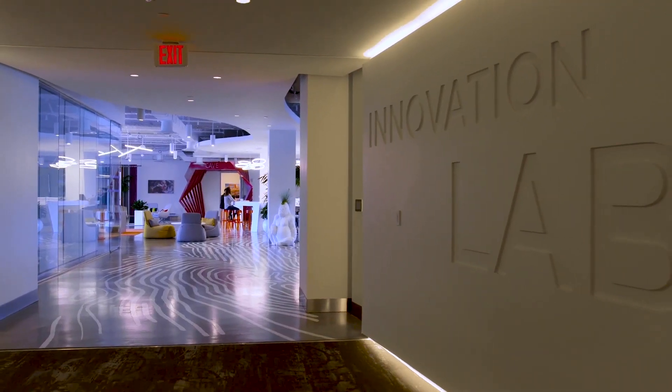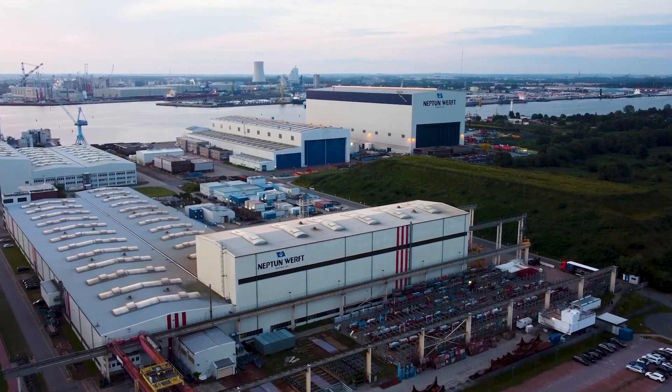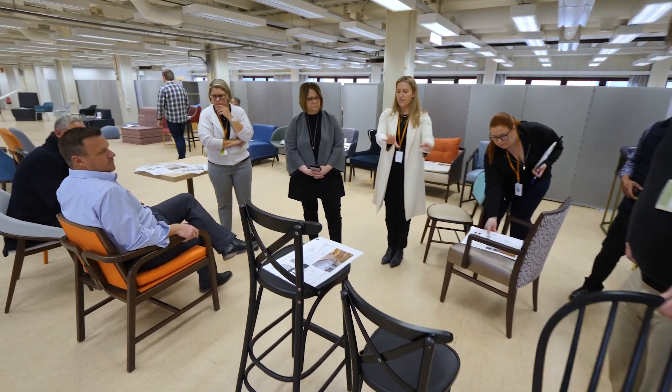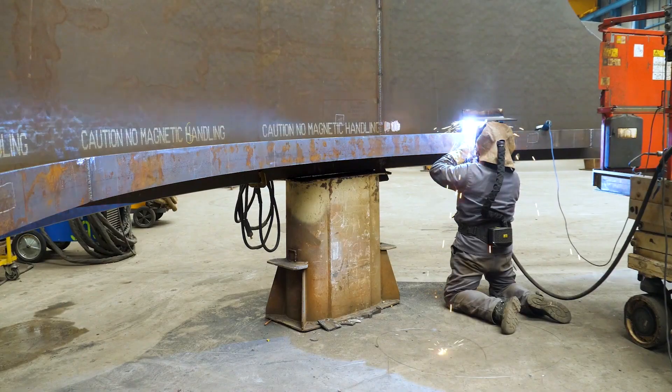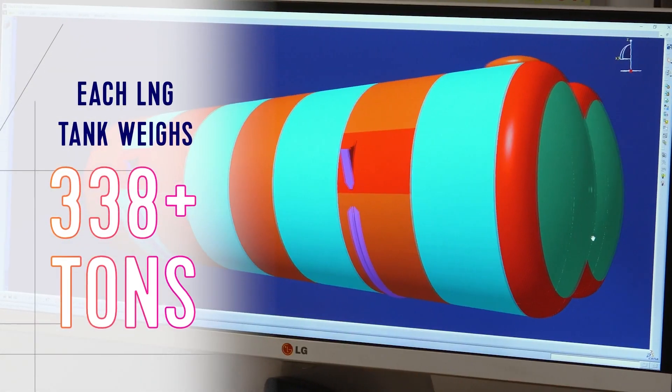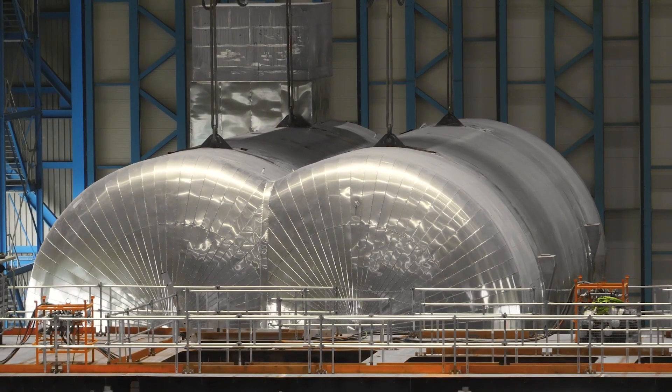From Miami and New York City to Germany and beyond, parts of Icon are now taking shape around the world. That includes the installation of two massive liquefied natural gas tanks, which will power Icon with the cleanest fossil fuel available.